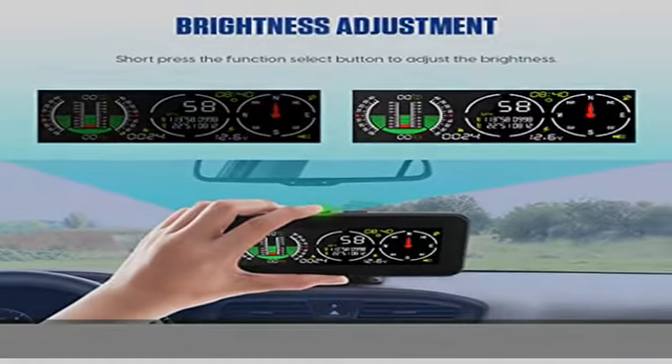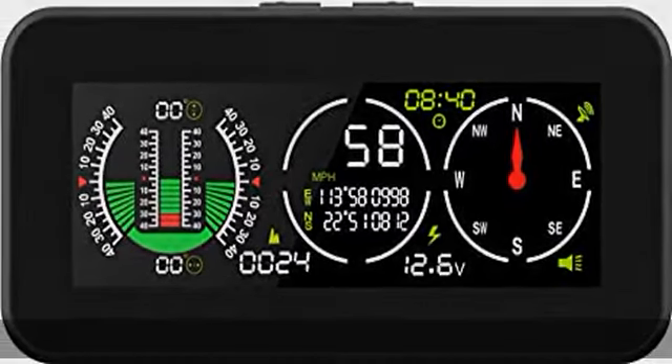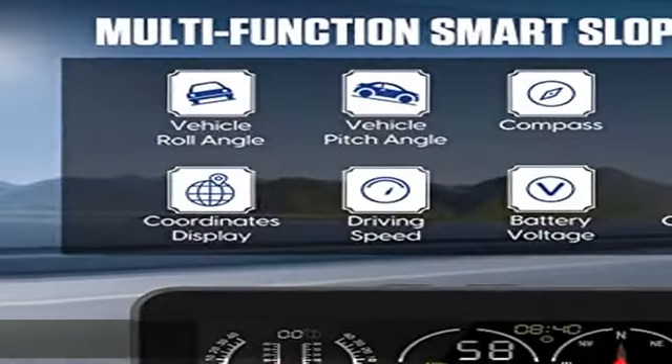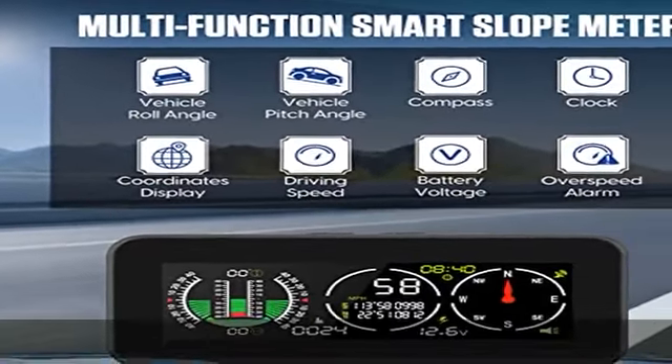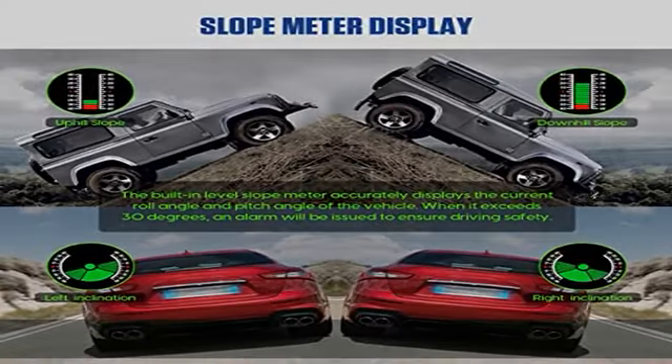Real-time monitoring: it displays the real-time voltage which ensures the status of battery voltage. GPS satellite positioning allows the vehicle to obtain the current driving speed, know your location at any time, and make sure you are going the right direction.